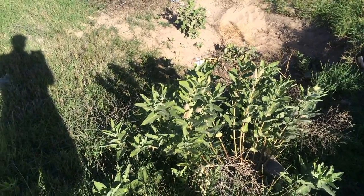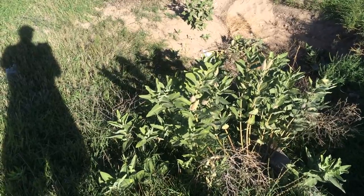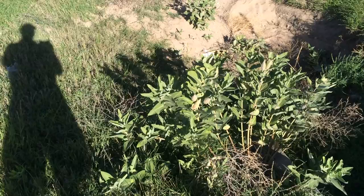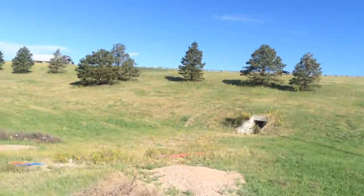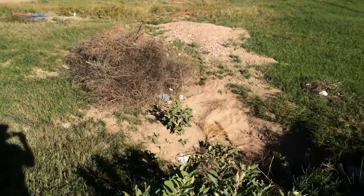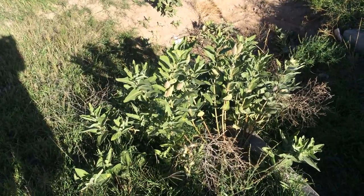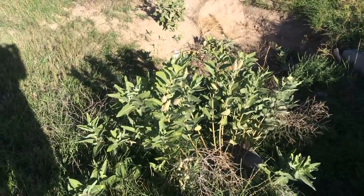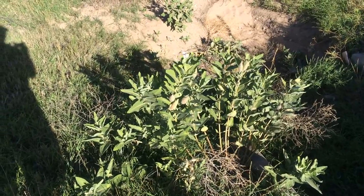Hi, this is Todd and today is Friday September 4th 2015. I am in Kimball County, Nebraska adjacent to I-80 in a ditch with Showy Milkweed. Today I want to talk about finding monarch caterpillars in extreme western Nebraska.